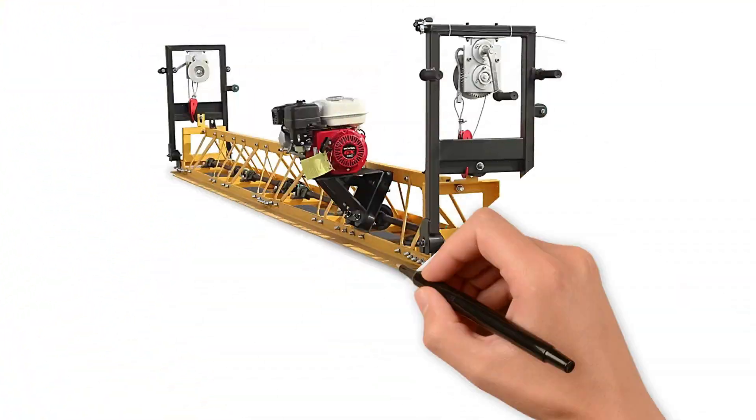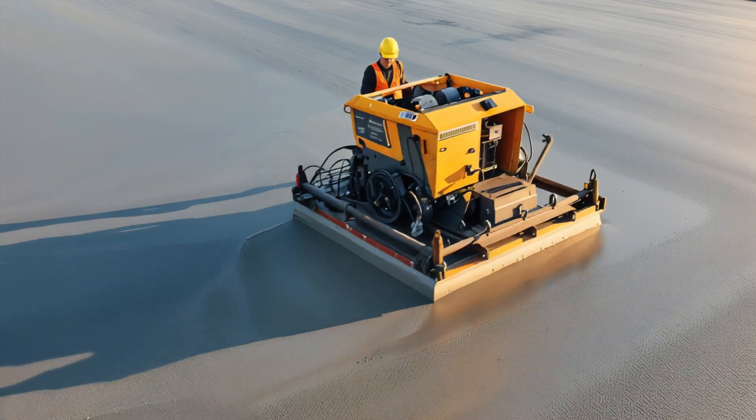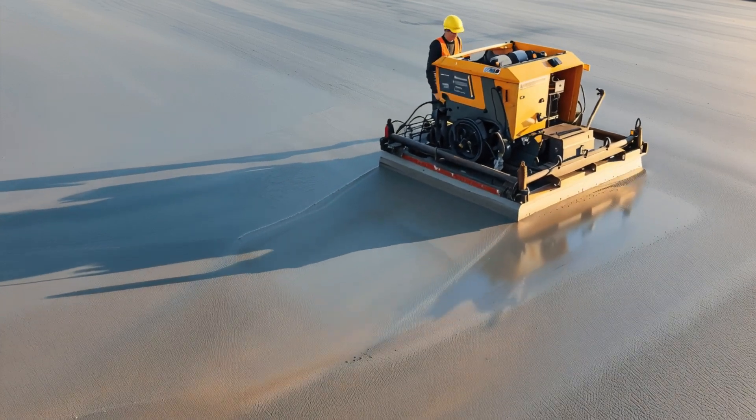Concrete screed machine! Yay! Concrete screed machine smooths and levels wet concrete after pouring.